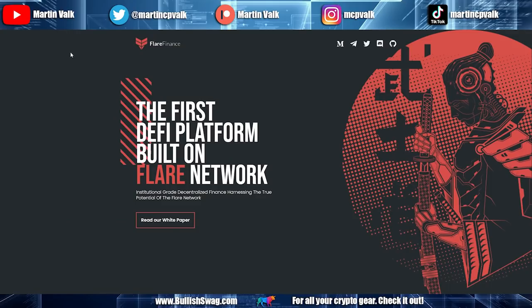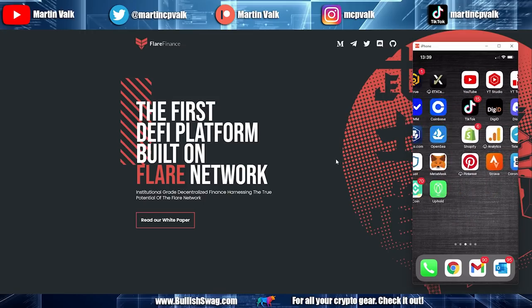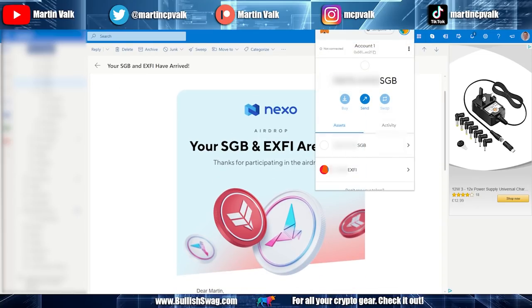Now let's get to work. I've hooked up my phone to my screen so you can follow along. I've got my MetaMask set up. From Nexo I got my tokens into MetaMask. The very first thing you can see is that I'm on the Songbird network — I've received my Songbird tokens and my XY tokens.